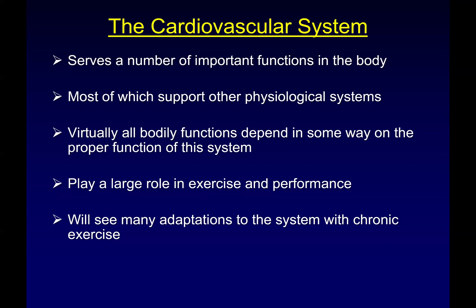Virtually all bodily functions depend in some way on proper function of all of this. It plays a huge role in our ability to exercise and our ability to constrain exercise performance. I could measure your body size and your heart size, and the person with the ratio of the largest heart for their body size probably has the highest VO2 max and probably is the best endurance athlete in the room. All I've got to do is measure your heart size. It also plays a huge role, and it's a place where we have lots of adaptation.